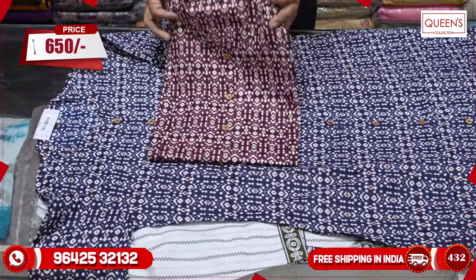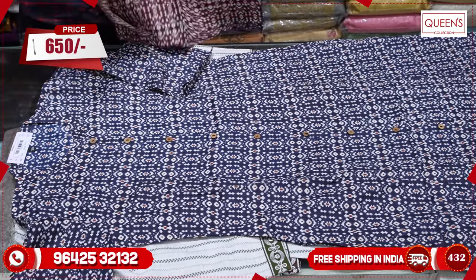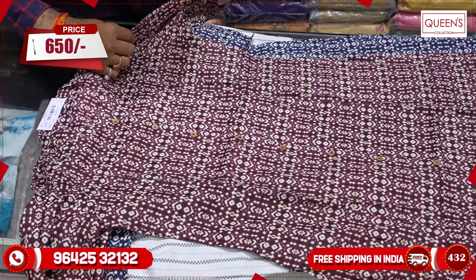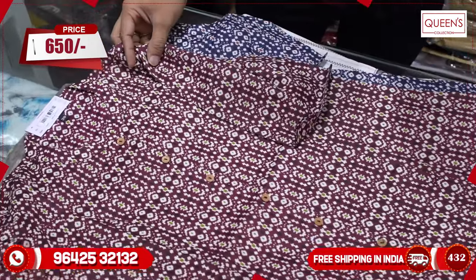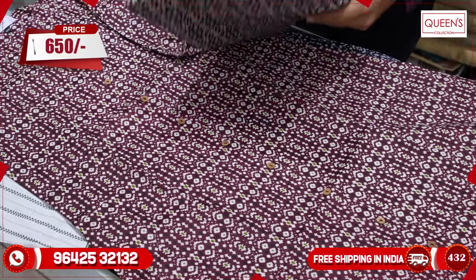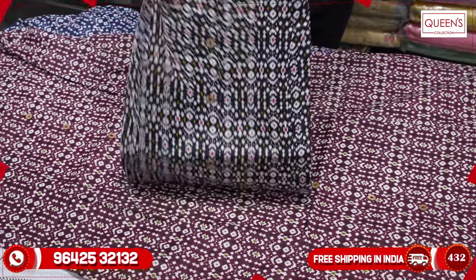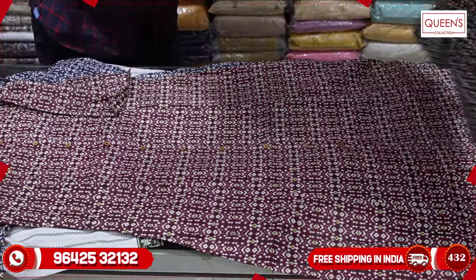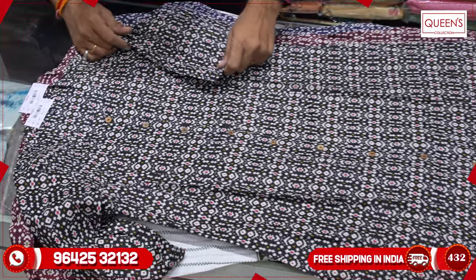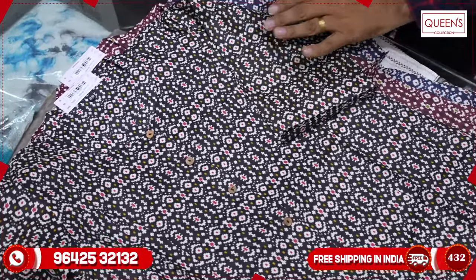The next one is a blue color. As you can see, there are a lot of bottoms available — straight pants, palazzos, leggings, and fancy dupattas. There is also a dark green color — not black, it's dark green — and the color is very nice and very different.